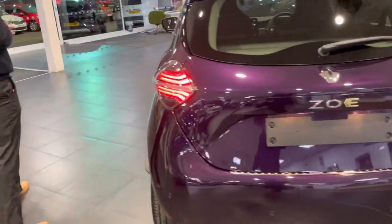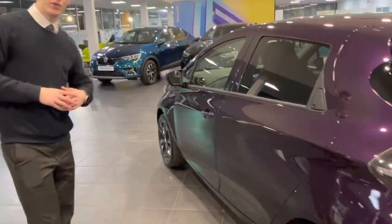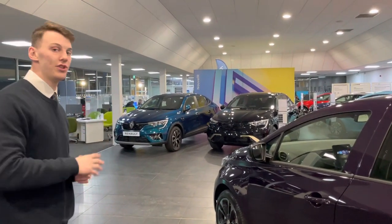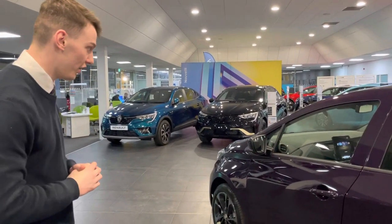With Zoe, there are two types of charging. Being the Boost Charge, you've got the 50 kilowatt CCS Rapid Charger, and also Type 2, up to 22 kilowatts of charging.